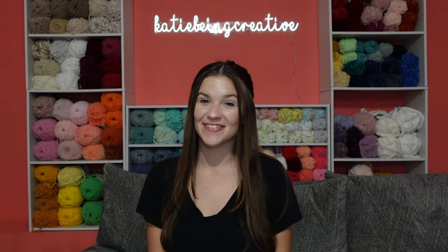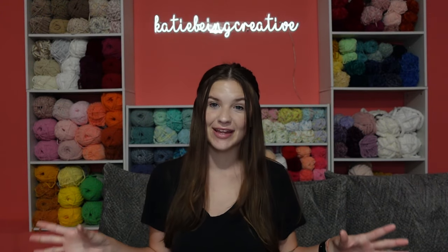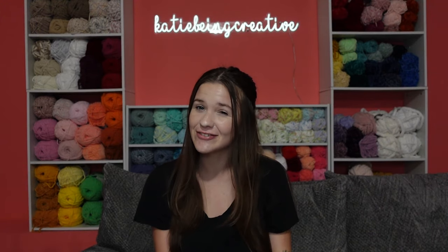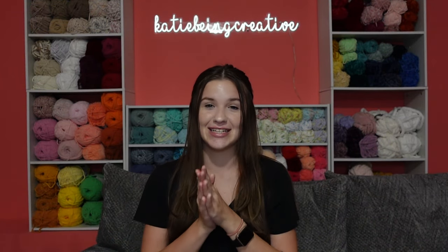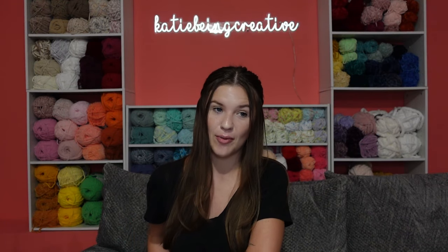Hello, it's Katie and welcome back to another video. Today I have a market breakdown to share with you. I already filmed the first portion showing everything I'm bringing to the market, but I'm refilming the intro because I unfortunately did not vlog this market. I was going to, but I ended up being pretty sick that weekend and I didn't feel like vlogging the event, so I did not bring my camera at all.